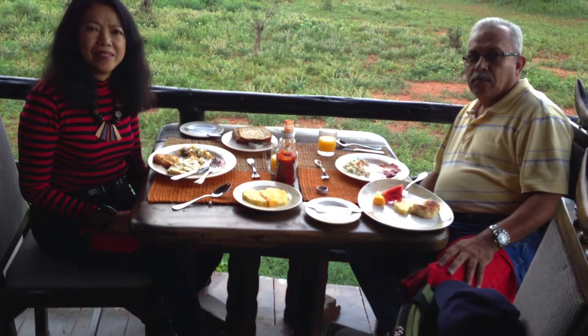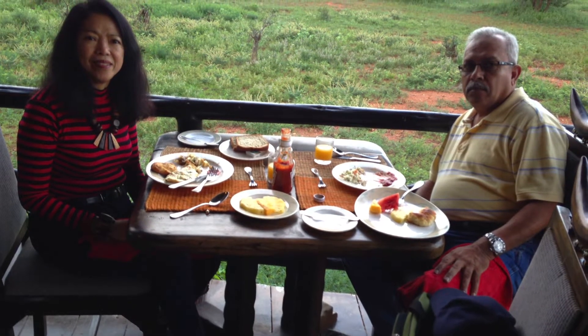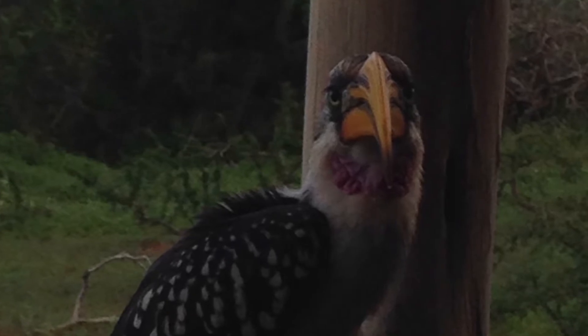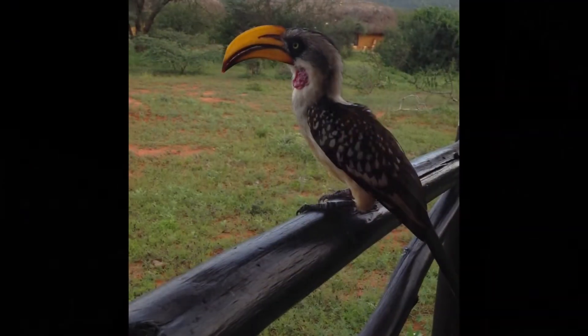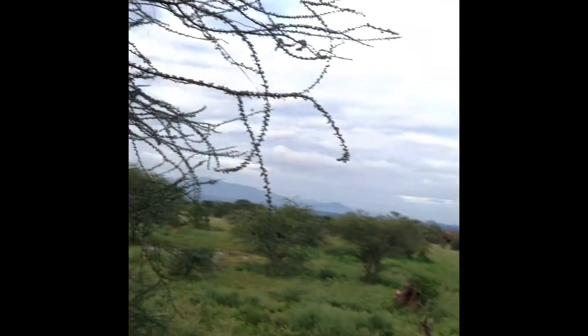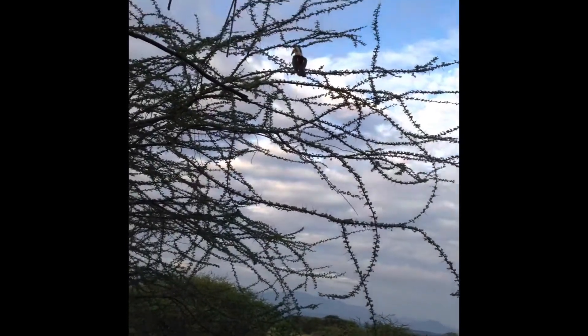At 6 a.m., we had our delicious breakfast while listening to the chirping of the wild birds. This huge, beautiful, exotic African bird suddenly alighted and perched at the railing of the restaurant veranda. What a nice sight.